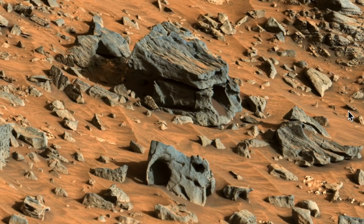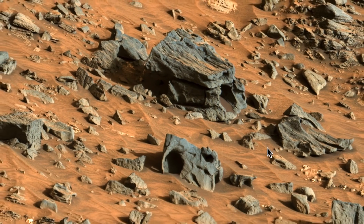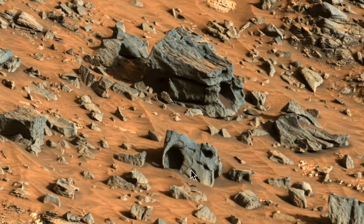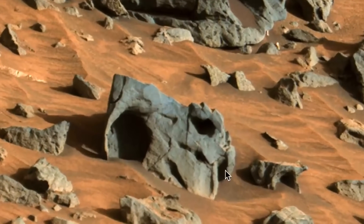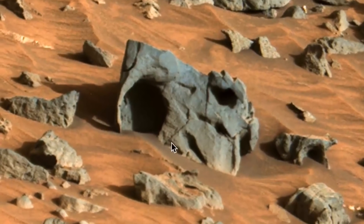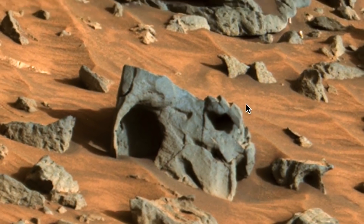Hello everyone, this is Scott of ET Database and I have something kind of interesting and a little fun. It's on Mars — this is Sol 938 from the Curiosity rover, and there are two doorways here and here into two small structures. Yes, I'm saying two small structures. Let's zoom into these — look at that, there is an entrance here and another one over here.